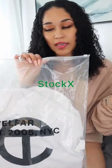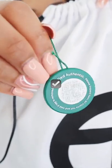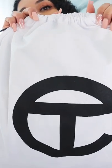Unboxing my Toteme Far shopping bag. It comes in this bag when you get it in the mail. I ordered this off StockX — it sold out all the time. This is the tag that StockX puts on it to prove it's authentic. And this is the dust bag that it comes in.